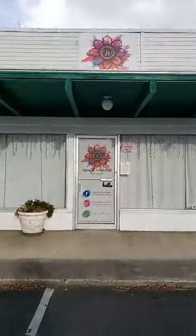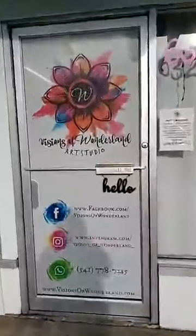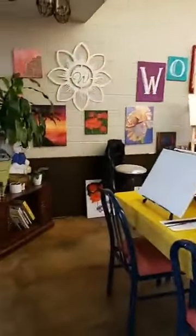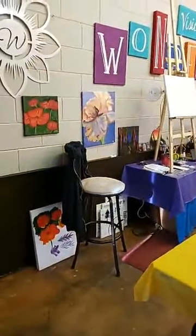So this is the front of the studio — we've got this little 'hello' sign here. Welcome to Visions of Wonderland! I'll give you a little sneak peek around and show you more.